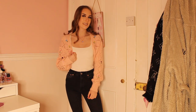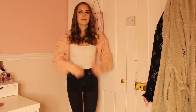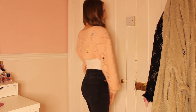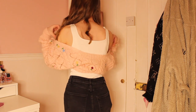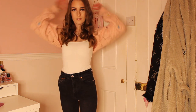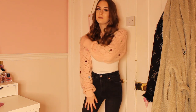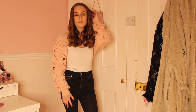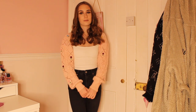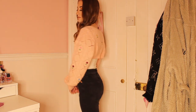For my next outfit I am wearing the cutest floral Zara cardigan ever. I've been wearing it so much and I think it was only around £20, but honestly it's the cutest thing ever — look at the little flowers and the detailing. Underneath that I am wearing a bodysuit from PLT, it's a slinky one. It goes with anything because it's white. And again I am wearing my black Zara jeans because they are so comfortable and go with absolutely anything.